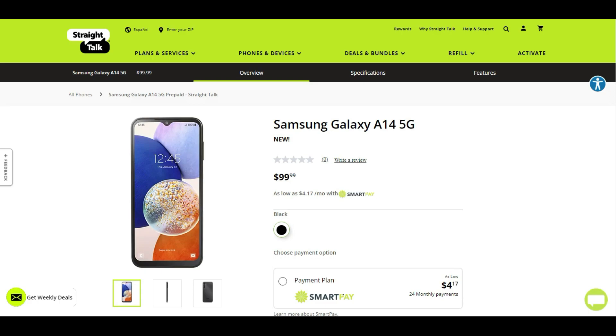The Galaxy A14 is new to Straight Talk, but this phone has been out on different carriers over the last several months, and now Straight Talk is finally getting it. You also get a monthly option of $4.17 a month for 24 months. I suggest you guys pay the $100 retail price and not do monthly, but that's my personal opinion — the choice is yours.